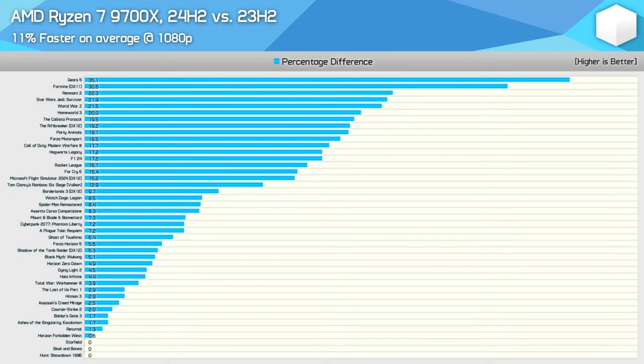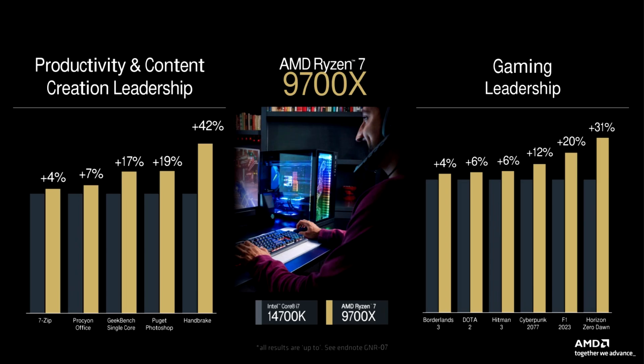The big question is why AMD decided to keep such a massive update under wraps. The firm could have positioned the launch of its Granite Ridge Ryzen 9000 lineup to leverage the Windows update — that way, the initial market impression would have been a lot better.